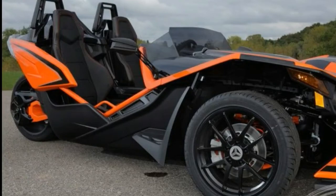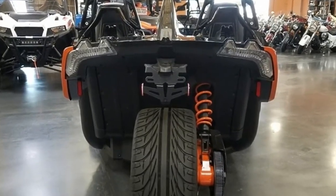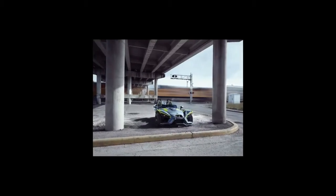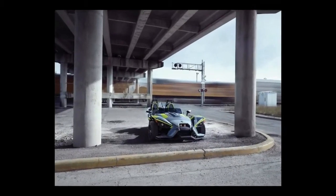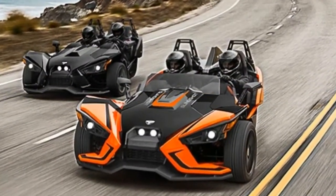Front: vented cast iron rotor with aluminum center hub, 298mm diameter. Rear: vented cast iron rotor with aluminum center hub, 298mm diameter.